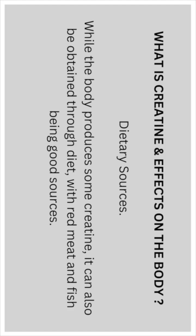While the body produces some creatine, it can also be obtained through diet, with red meat and fish being good sources of creatine.